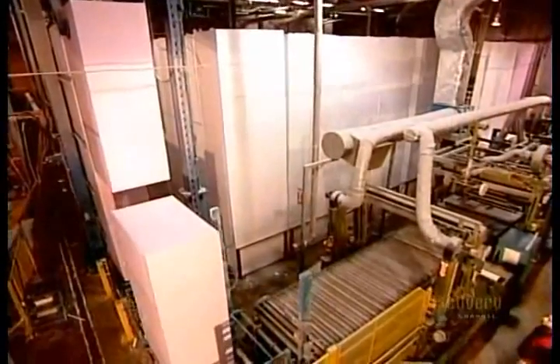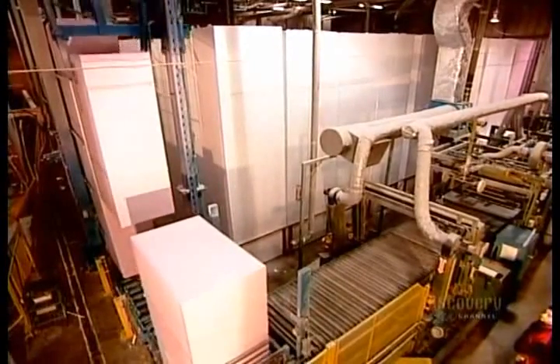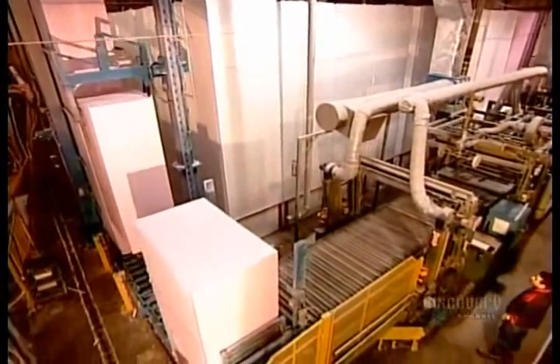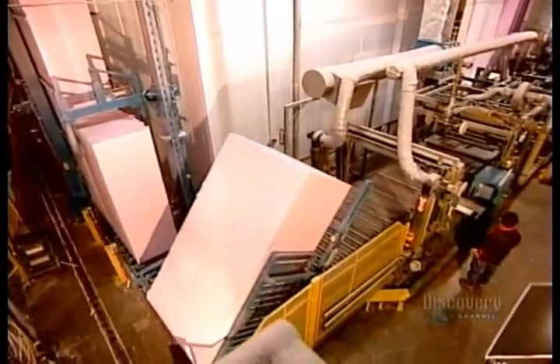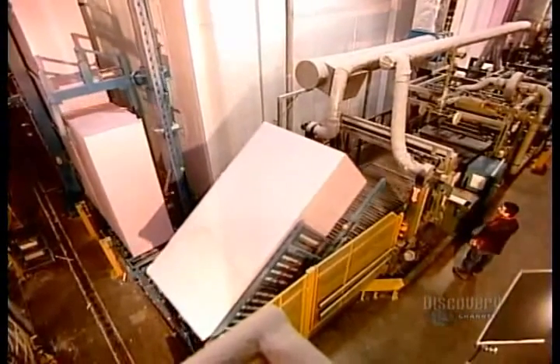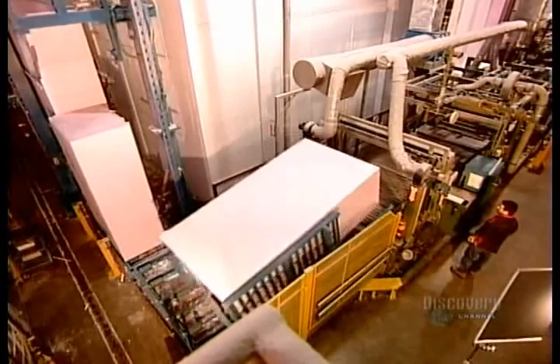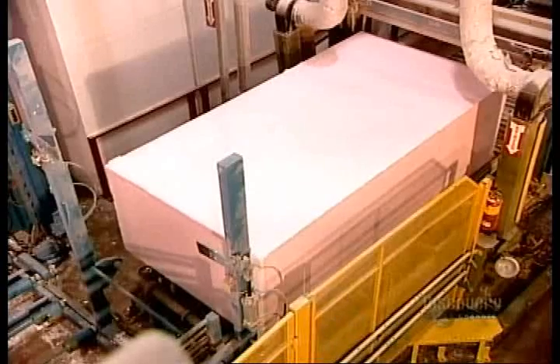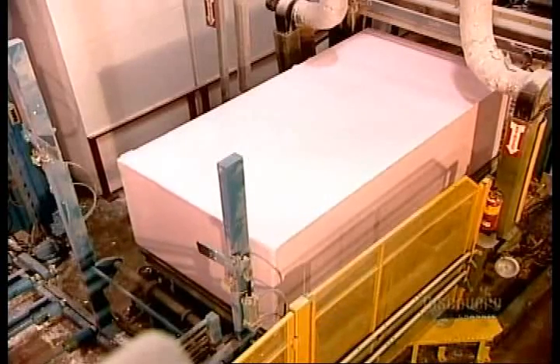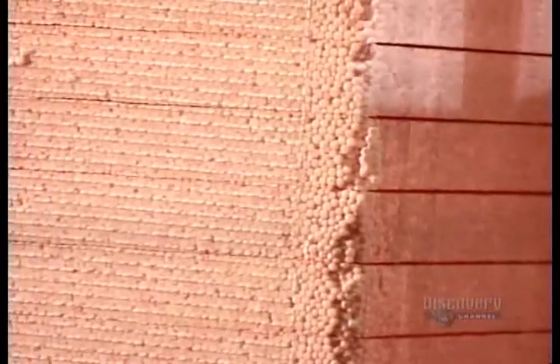Now the block is ready to be cut into whatever product the client has ordered. Expanded polystyrene is best known as a packaging material, but it also has many other uses. Here, they're slicing a block into insulation panels. Builders use expanded polystyrene insulation for basements, roofs, foundations, and inside and outside walls.